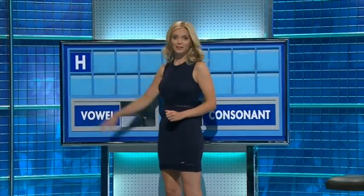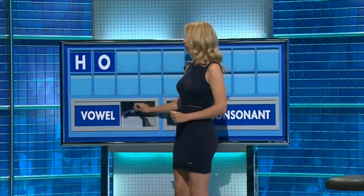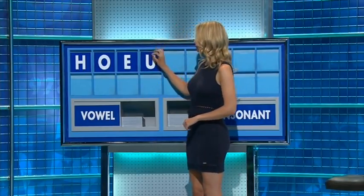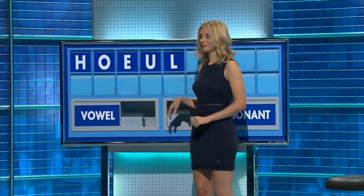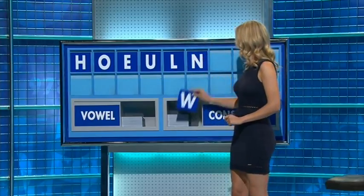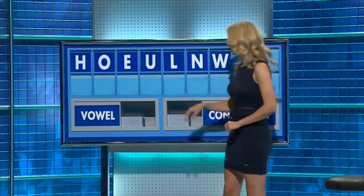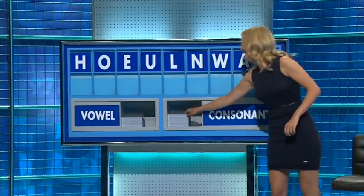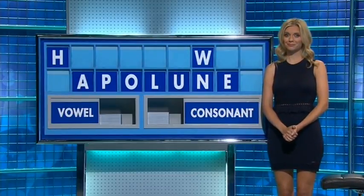H. And a vowel, please. And another one? E. And another one? U. And a consonant, please. L. And another one? N. And another one? W. And a vowel, please. And finally, a consonant. P. A balloon. Thank you, Martin.